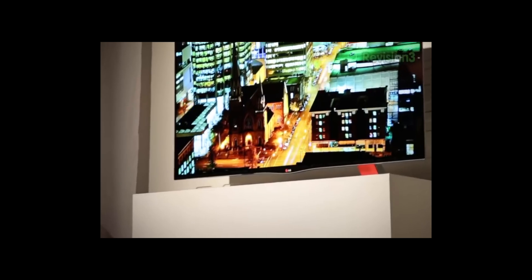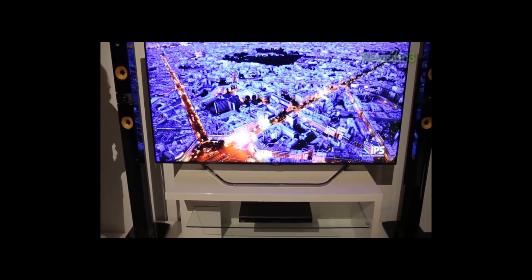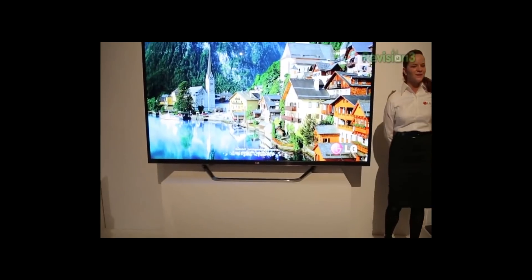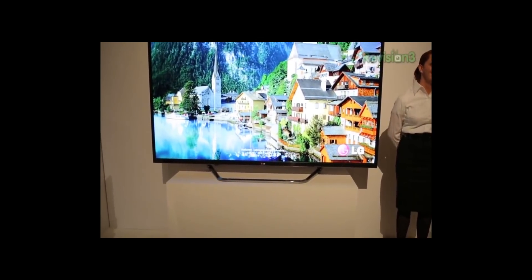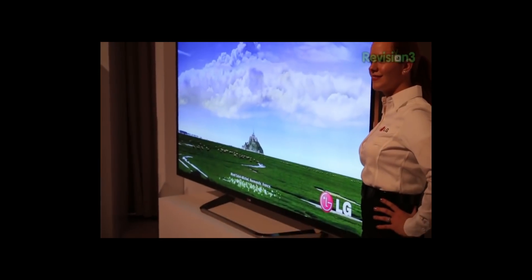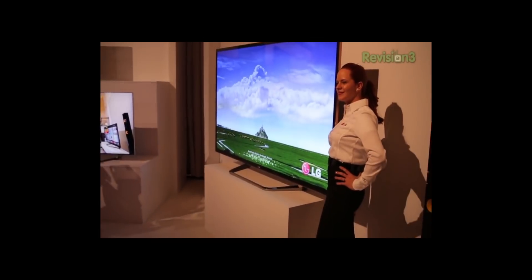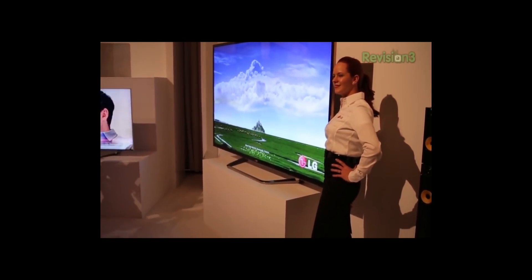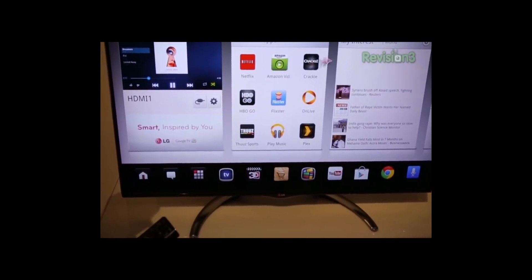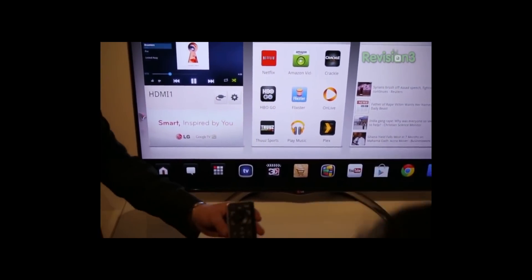So the first time I saw an OLED TV was at CES. And obviously that's like a kind of ideal situation, but the difference is really staggering. My first thought was the difference in the picture was kind of like the first time I saw an HD picture — it looked really apparent. All my analogies come back to sports, but when I watched a football game for the first time on an HD TV and I could see the blades of grass, it was that staggering to see OLED, to actually see black, and not see a dark shade of gray that I've been used to on a TV set.